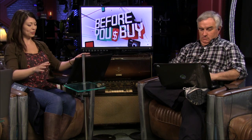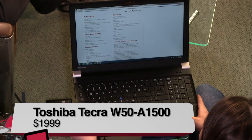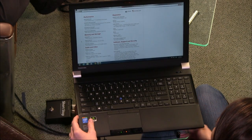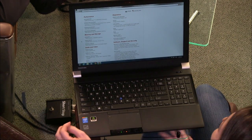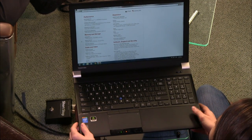This is obviously a desktop replacement. So this is the Toshiba Tecra W50 — in particular, the A1500 model. It costs $2,000 on their website, but you can find it for $1,899 if you really want to save $100. At that point, it doesn't make that much of a difference.